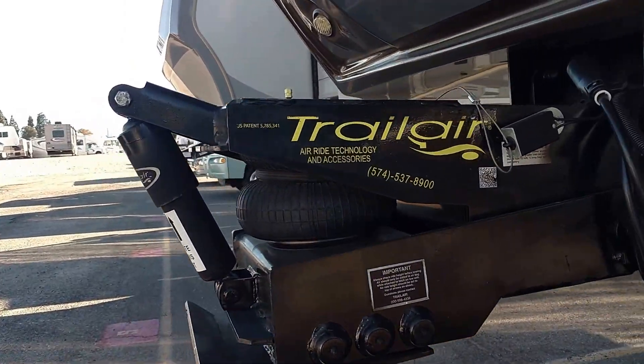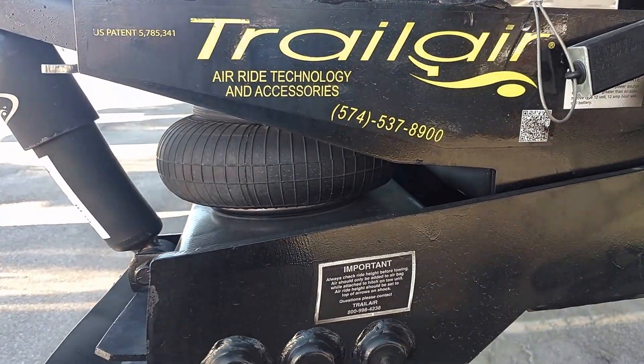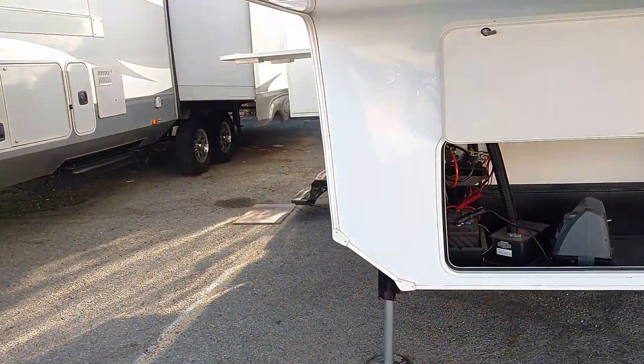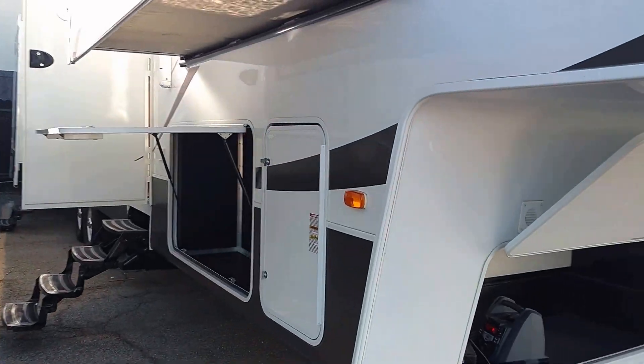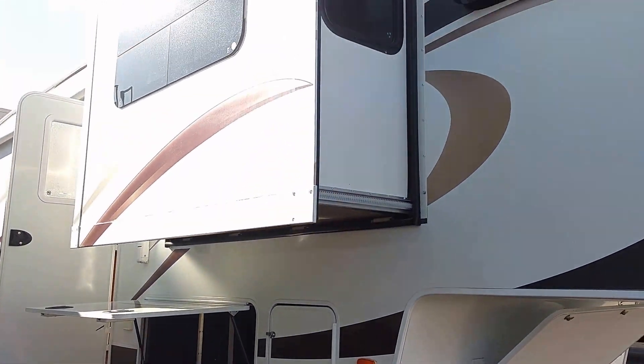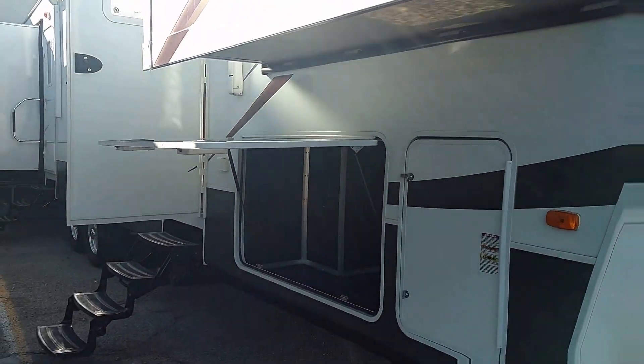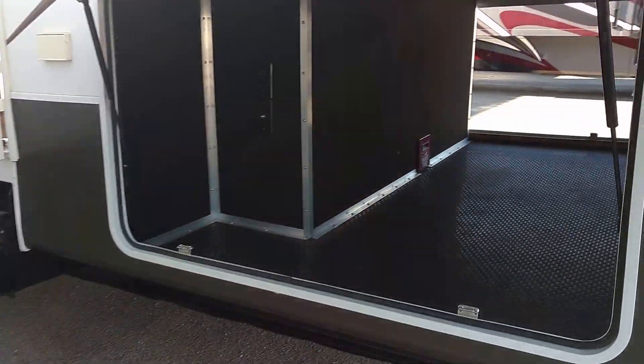These are the jacks for the automatic leveling. Going around a little bit now — this thing has a very fancy hitch with an airbag in it, so it makes it very soft when it hits bumps. This side would have another front slide.